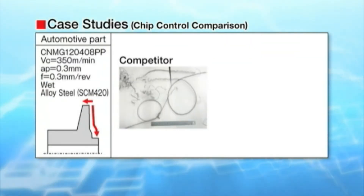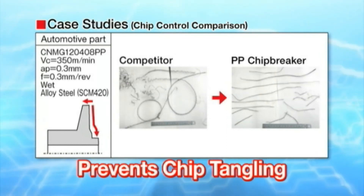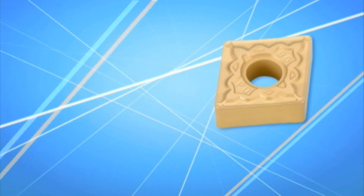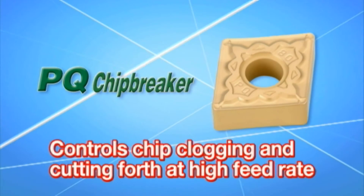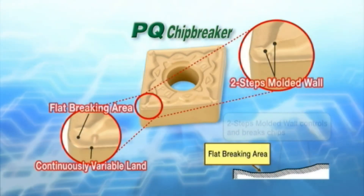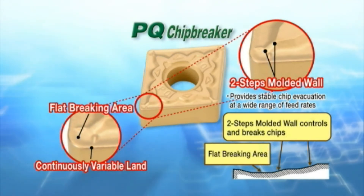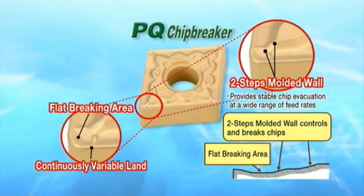This is a comparison of chip evacuation. The PP chip breaker prevents tangling and improves chip control, reducing cutting forces at higher feed rates than our conventional mid-range chip breakers. The PP chip breaker provides stable chip evacuation at a wide range of feed rates from finishing to medium, due to a newly designed chip breaking area and a two-step molded wall effect.